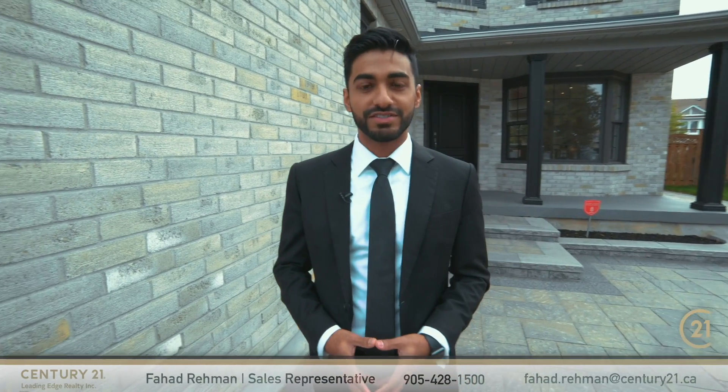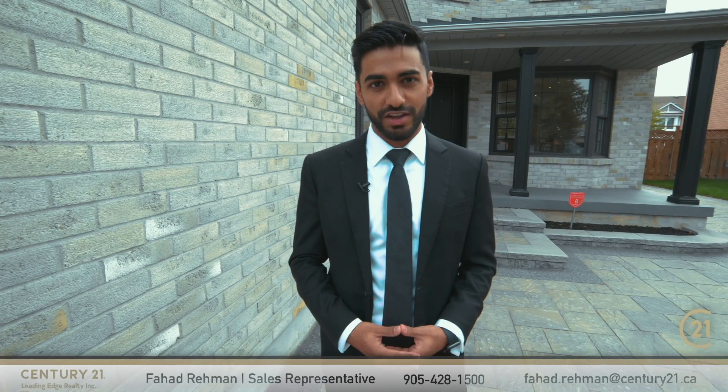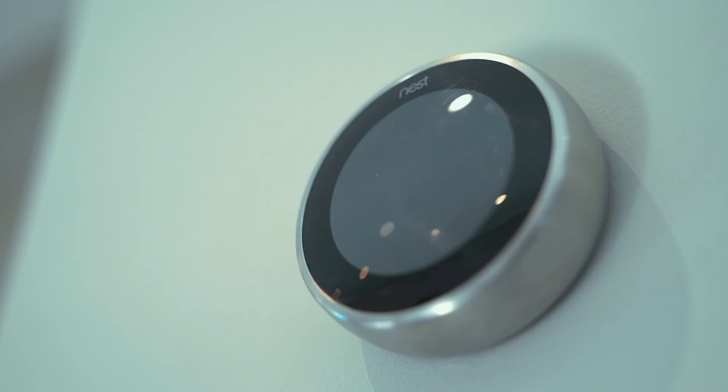Hello everyone, my name is Fahad Raymond. Today we're standing outside of 16 Larner Drive, a house that is truly the first of its kind. This house is jam-packed with luxurious elegant finishes and the latest smart home features, the combination of which give you a home and a lifestyle that is truly unprecedented. Let's go inside and take a look.